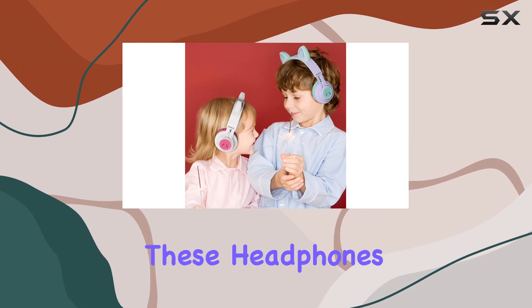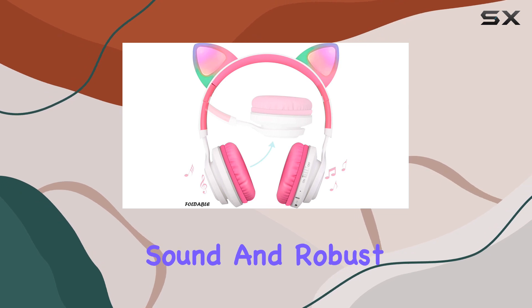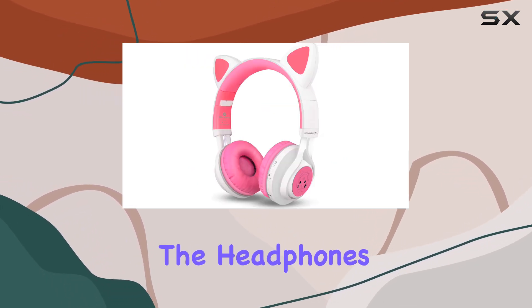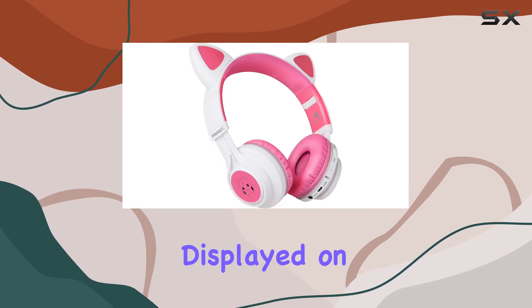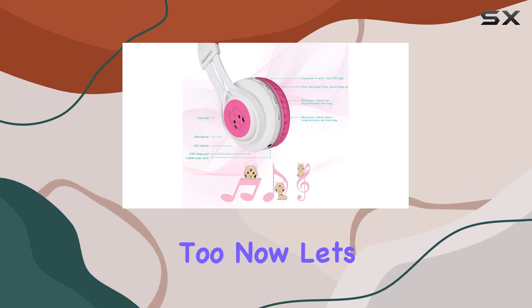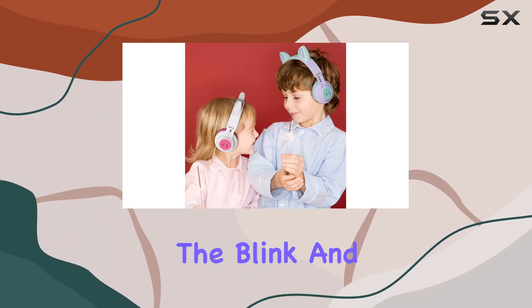Equipped with Bluetooth 5.3 technology, these headphones boast a powerful 40 millimeter speaker for natural sound and robust bass. The pairing process is hassle-free, and once connected, the headphone status is conveniently displayed on your smartphone screen. The voice reminder for battery level is a nice touch too.